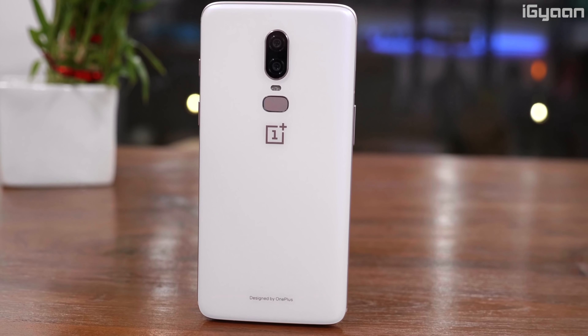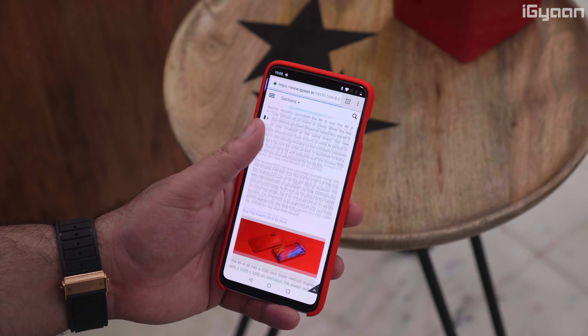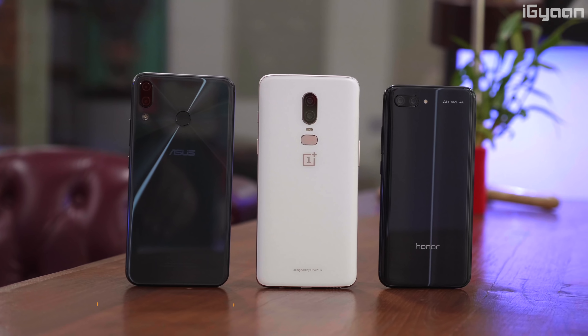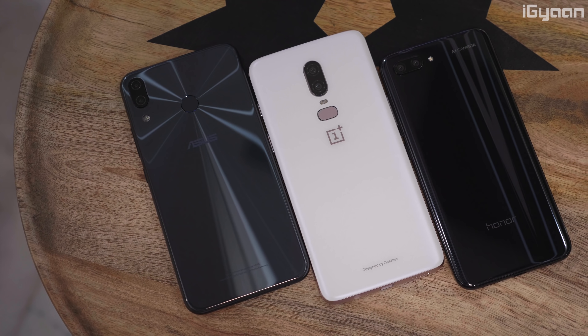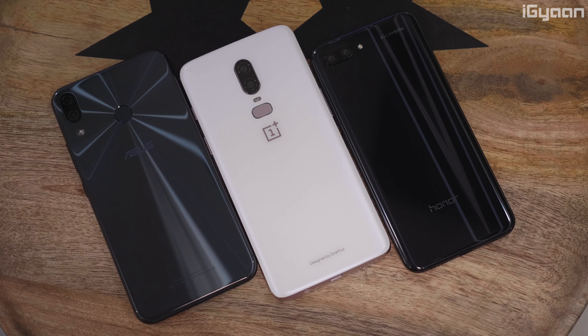The OnePlus 6 is an obvious option for a lot of people, not only because of the hype it's created but because of the features and performance capability it offers. Out of the three, the OnePlus 6 seems to perform the best as far as benchmarks and day-to-day operations are concerned, but mostly all three devices have similar specifications. The Asus Zenfone 5Z and the OnePlus 6 both have Qualcomm Snapdragon 845 chipsets, while the Honor 10 uses Huawei's own Kirin chipset, which offers impressive AI capabilities the other two don't yet offer.